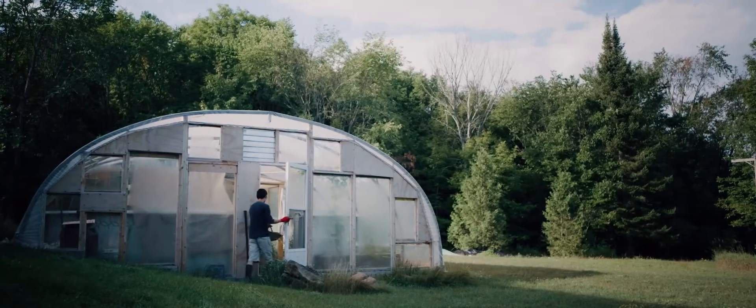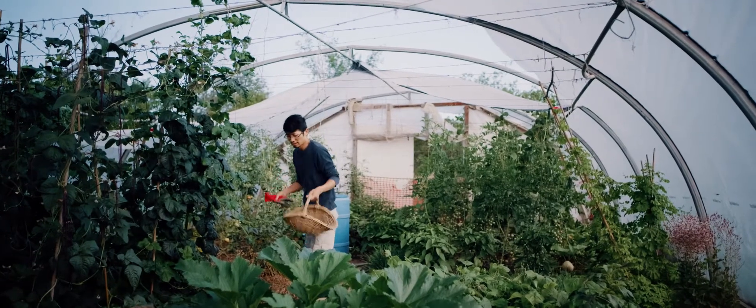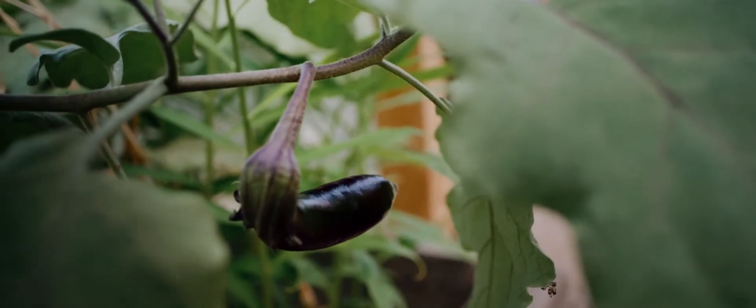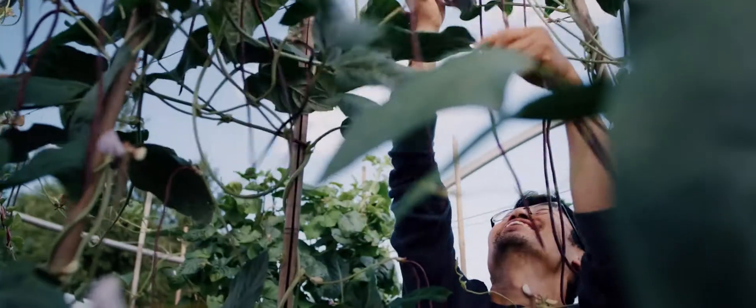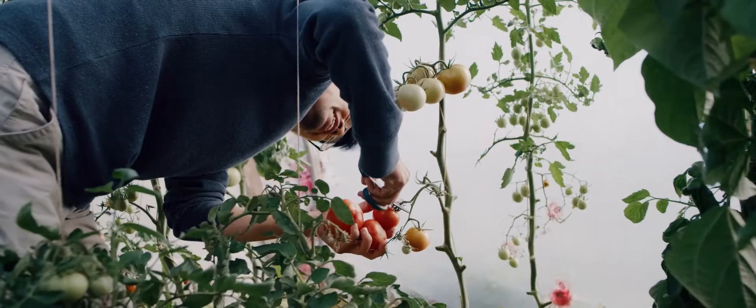I grow a lot of bok choy and different types of Asian greens, and right now there's a big harvest of Asian-style peppers, eggplants, long beans, and also common vegetables like tomatoes.